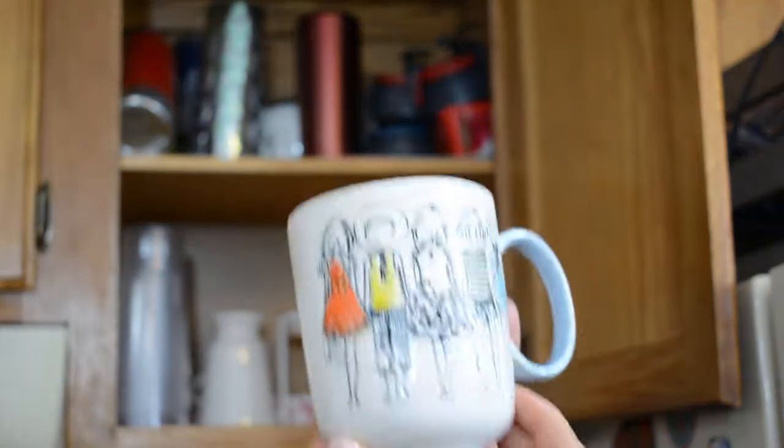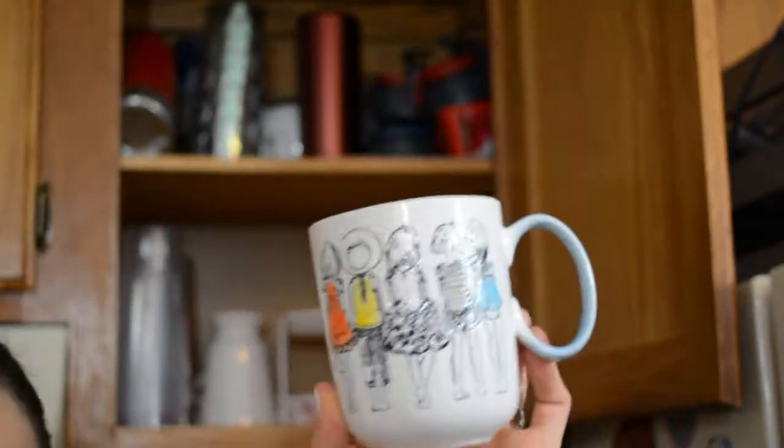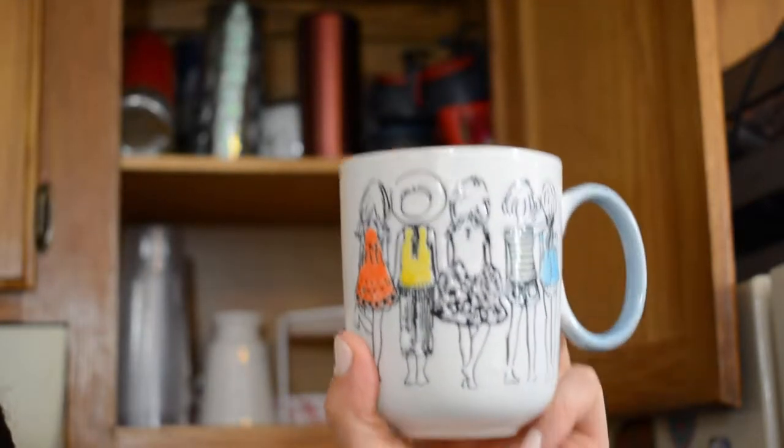Next I have this really cute one with all these little girls on it. I actually got this at Dollar Tree — it's blue on the inside. But as much as I love it, I'm going to get rid of it because it's very, very small and it doesn't hold enough to suit me.